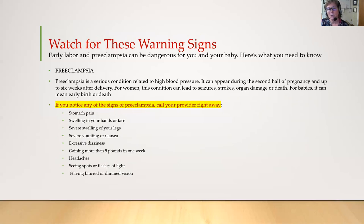Preeclampsia is a serious condition related to high blood pressure. It can appear during the second half of pregnancy and up to six weeks after delivery. For women, this condition can lead to seizures, strokes, organ damage, or death. For babies, it can mean early birth or death. If you notice any of these signs of preeclampsia, call your provider or go to labor and delivery right away: severe stomach pain in the right side of your tummy, swelling in your hands and face, severe swelling in your legs, severe vomiting or nausea, excessive dizziness, gaining more than five pounds in one week, severe headaches that don't go away with Tylenol, seeing spots or flashes of light, or having blurred or dimmed vision.